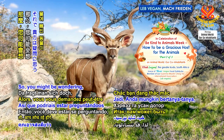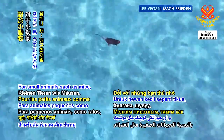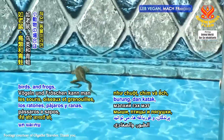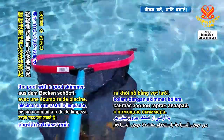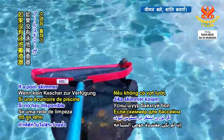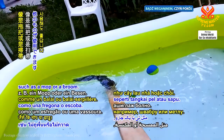So, you might be wondering: what can be done if an animal is found in the water? For small animals such as mice, birds and frogs, you can help them by gently scooping them out of the pool with a pool skimmer. If a pool skimmer isn't available, then something else may be used, such as a mop or a broom.